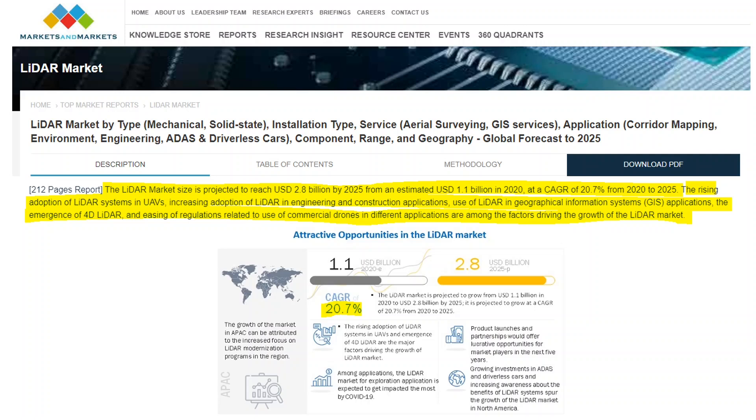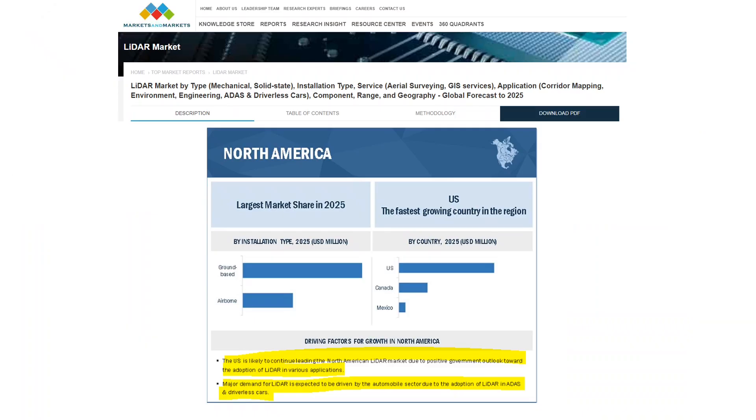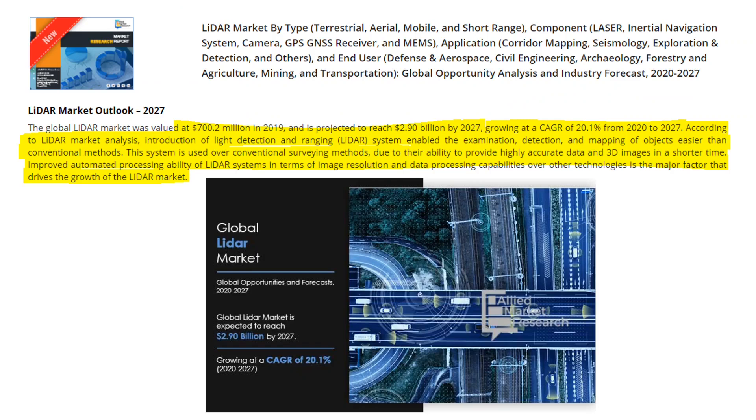Now let's look at the industry outlook. A couple of reports both suggest a compound annual growth rate for the LiDAR market of approximately 20%. MarketsandMarkets predicts the market will reach $2.8 billion by 2025, from an estimated $1.1 billion USD in 2020, representing a CAGR of 20.7%. Growth is mainly driven by adoption of LiDAR in unmanned aerial vehicles, engineering and construction applications, geographic information systems, the emergence of 4D LiDAR, and easing regulations on commercial drones. North America is expected to dominate the LiDAR market, attributed to environment corridor mapping, meteorology, urban planning, and advanced driving assistance systems.